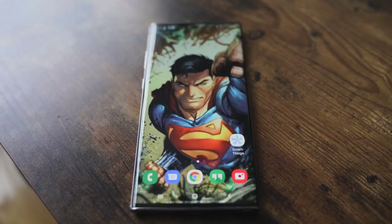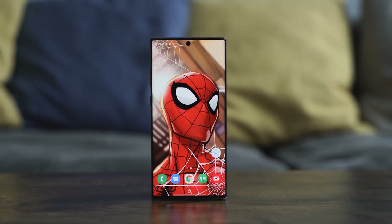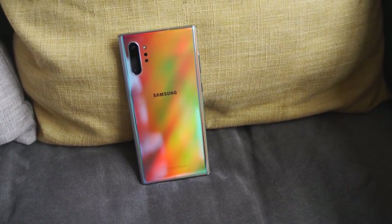On the Galaxy Note 10 Plus, it has a lovely 2K display, compared to the iPhone 11 Pro Max which is not 2K — its resolution is 2688 by 1242. The Note 10 Plus has a triple camera setup, is powered by the Snapdragon 855, has up to 12GB of RAM, and starts at 256GB of storage — it doesn't do 64 gigabytes, which is a big plus. It also has wireless charging, reverse wireless charging at 15 watts, a 25-watt wired charger, and a 45-watt option available.